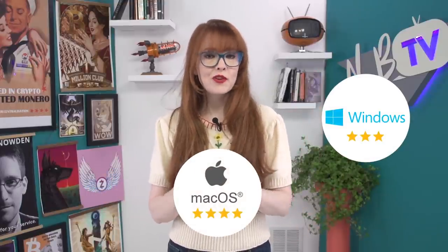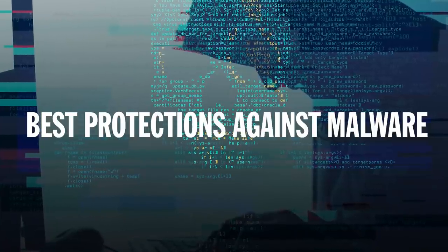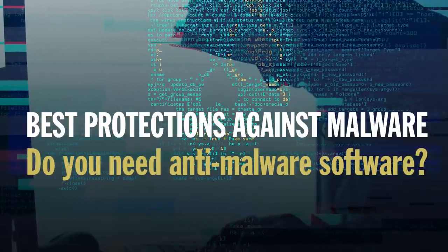To summarize operating systems: Windows is the most insecure, Mac is better and good for mainstream users, and Linux is the most secure and getting more user-friendly all the time. Choosing a secure system is an important step in malware protection — even something as hyper-secure as Tails is really helpful if you have to open random files as part of your job. So what are the best protections against malware, and how important is antivirus or anti-malware software in the mix?